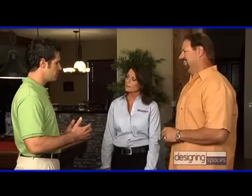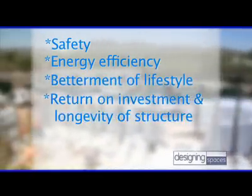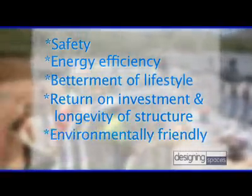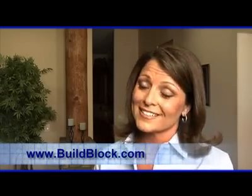I've gotten quite the education today. Could you run through the finer points one more time of BuildBlock ICF? Absolutely. There are five major benefits: safety, energy efficiency, betterment of lifestyle, return on your investment, and longevity of structure. And most importantly, it's environmentally friendly. If our viewers wanted to find out more, what's the website? Buildblock.com — there you'll find out everything you need to know about building a house with BuildBlock ICFs.